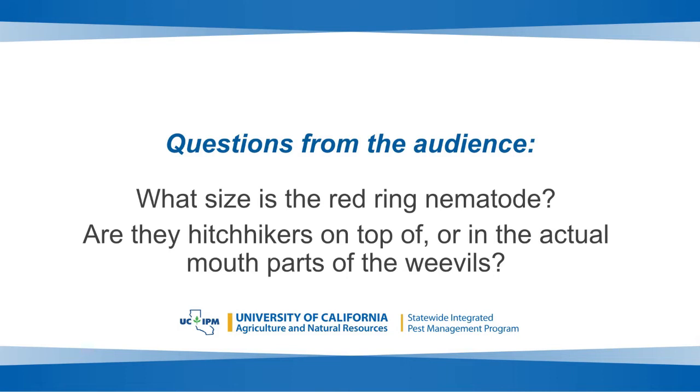What size is the red ring nematode, and are they hitchhikers on top of or inside the weevils' mouth parts? The nematodes are very small — you'd need a microscope to see them — and the weevils can move them in a couple of ways. Some studies suggest nematodes can hang on to the outside of the weevil's body; when the weevil flies from palm tree to palm tree, the nematodes drop off. Other studies have shown they could be released through the mouth parts as the weevil feeds, meaning they're inside the weevil body. Evidence also suggests that weevil defecation inside palm trees could deposit nematodes as well. So they can move two ways — inside or outside the weevil — but regardless, the nematode needs the weevil to move it from tree to tree because it can't do that on its own.